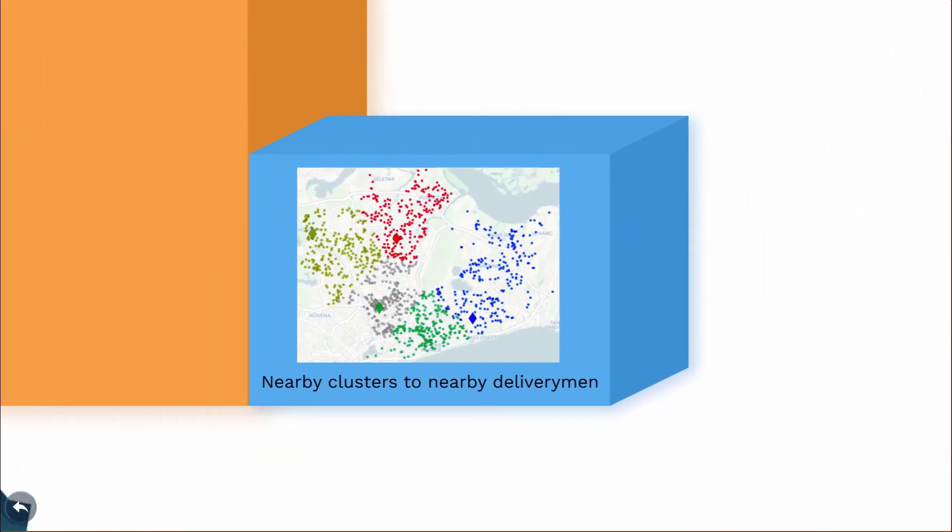After we get our clusters, we assign them to nearby delivery men using the Hungarian matching algorithm. This finds the closest cluster for each delivery man given the relative positions of all delivery men and the clusters. The colored diamonds you see here are the delivery men assigned to the same colored cluster. As you can see, both the clustering and matching algorithms work quite well.